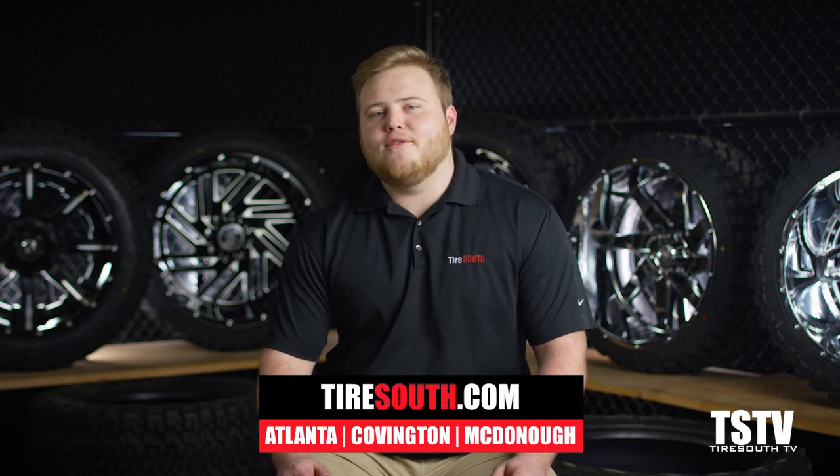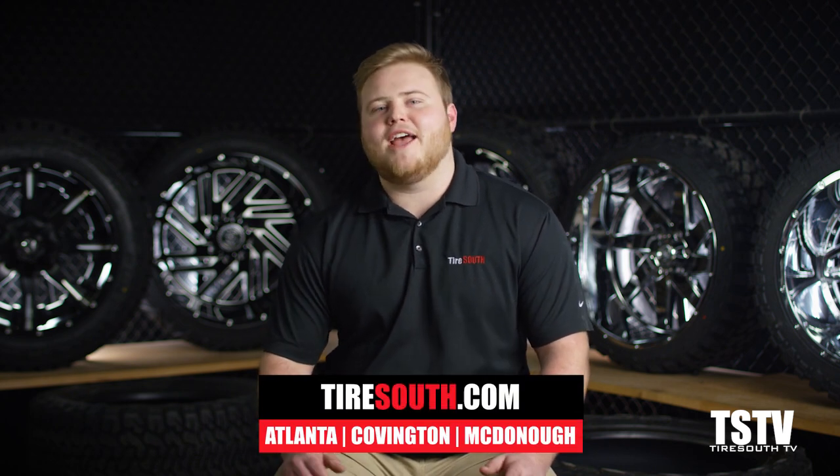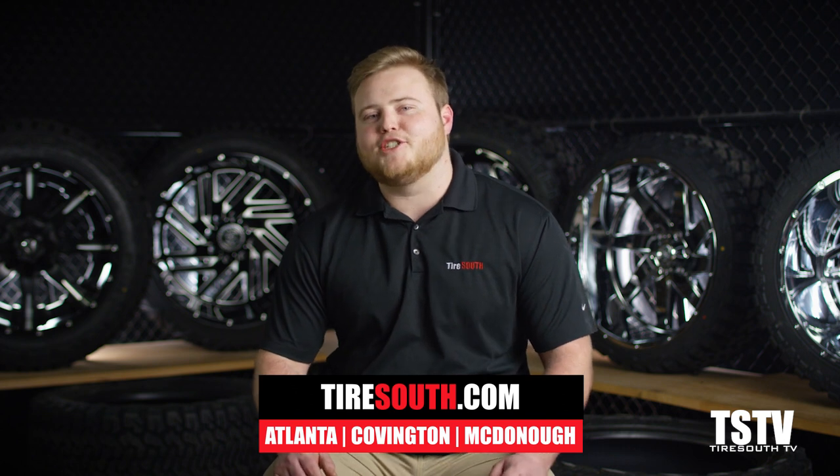Steering wheel a little off to one side? Go get that alignment checked out. So there you have it — everything you need to know about alignments and balancing. If you still have questions, contact us online or at any of our Tire South locations. We'd love to answer your questions and help you customize your ride for your lifestyle. Thanks for watching. We'll see you next time on TSTV.